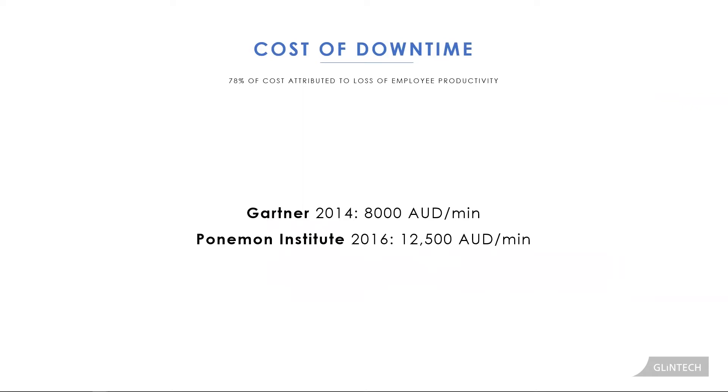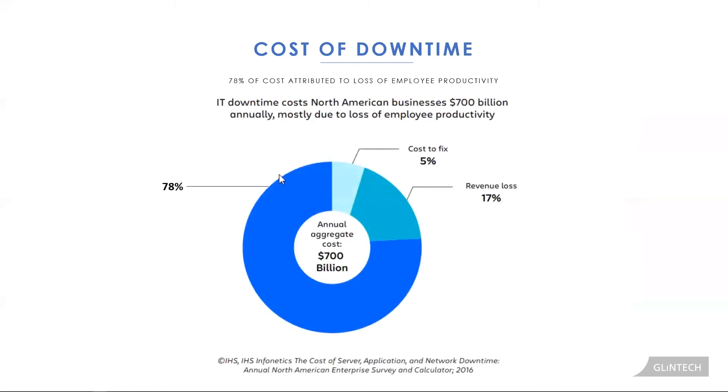In 2014, Gartner estimated that the average enterprise incurred a cost of approximately $8,000 Australian dollars for every minute of unplanned downtime. Two years later, the Ponemon Institute found that average had increased to over $12,500 per minute of unplanned downtime.